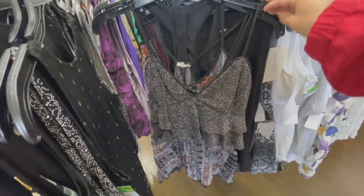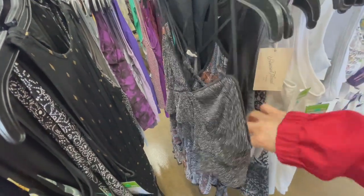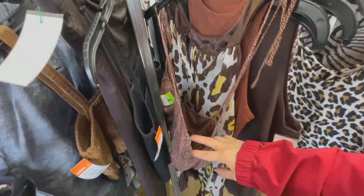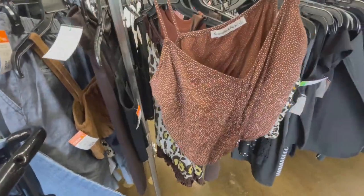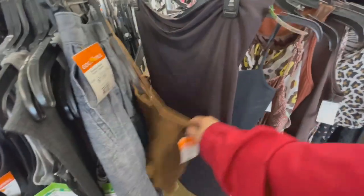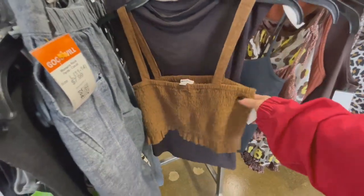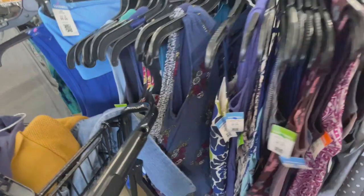Oh hey, 2023 spring is all about flashy metallics — here we go. I don't know the brand but I like it, $6.99, so let's go ahead and put it in my cart. Another Abercrombie and Fitch — cute, but too short for me.